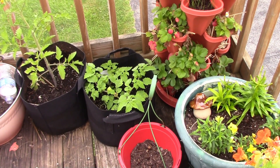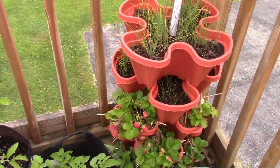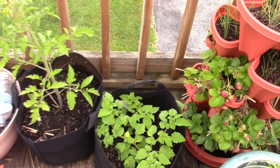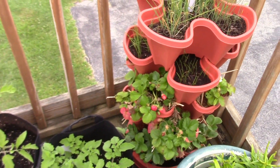Hey guys, just a quick little video to show you some vegetables that I've been growing out on the deck. So if you ever thought about it and wondered if it's possible, it so is.